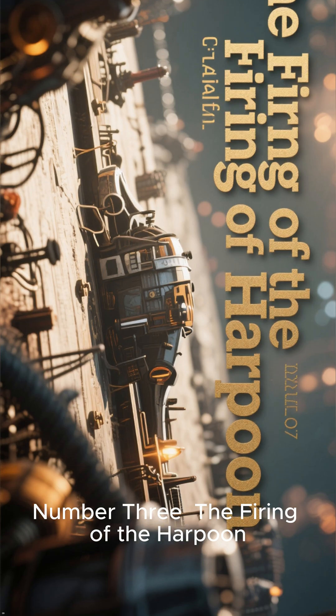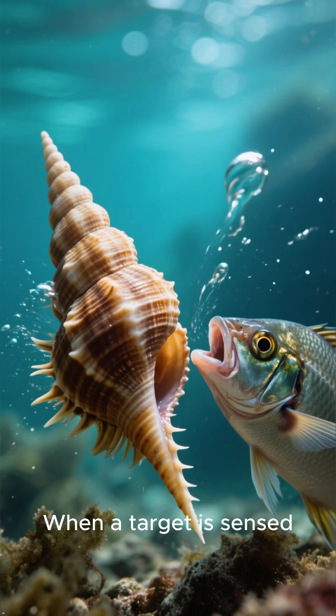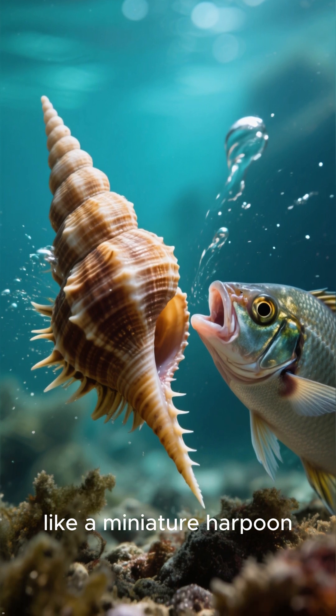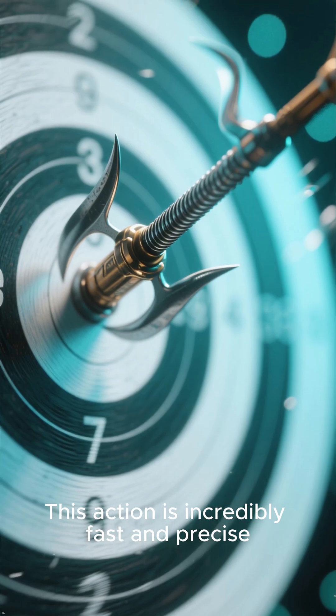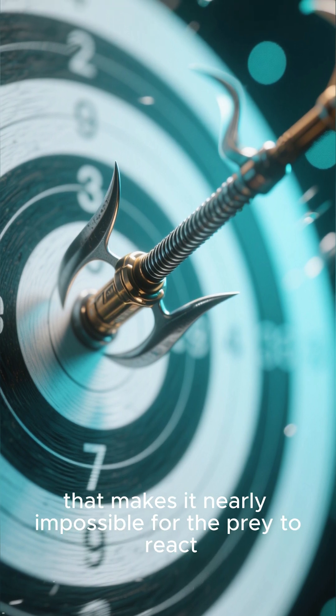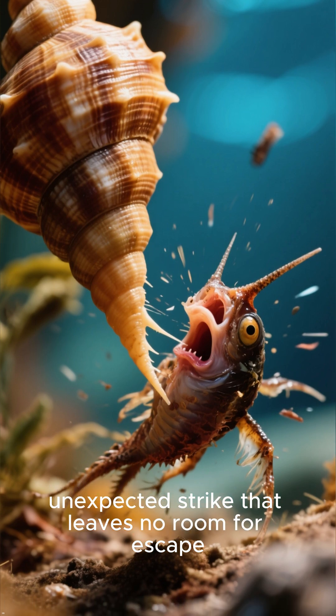Number 3: The firing of the harpoon. The third chilling method is the swiftness of the attack. When a target is sensed, the snail extends its mouth and fires its hollow tooth like a miniature harpoon. This action is incredibly fast and precise, with the harpoon traveling at a speed that makes it nearly impossible for the prey to react. This ensures a quick, unexpected strike that leaves no room for escape.